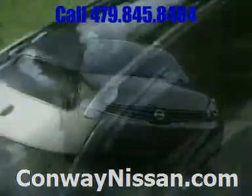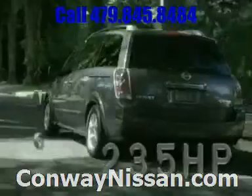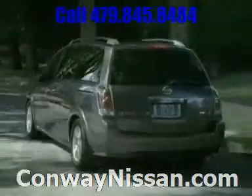Quest goes beyond the conventional with the available glass-paneled SkyView roof. Quest's award-winning 235-horsepower V6 is no stranger to performance — equal parts spontaneous and efficient.